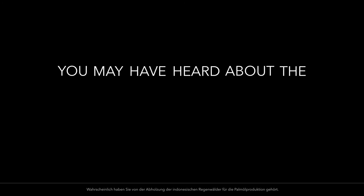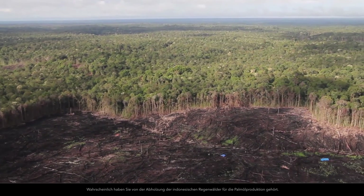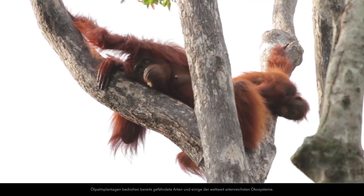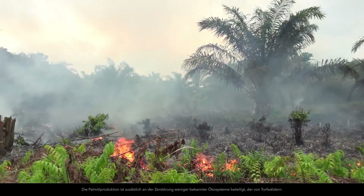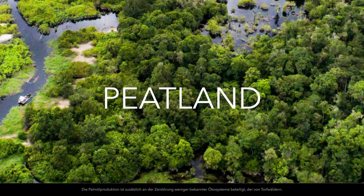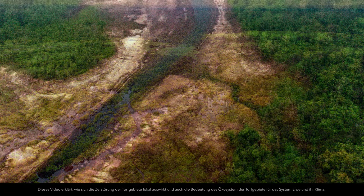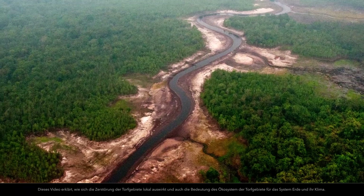You may have heard about the deforestation of Indonesia's rainforest for the production of palm oil. Palm oil plantations threaten already endangered species and some of the world's most biodiverse ecosystems. But palm oil production also contributes to the destruction of a lesser-known ecology: peatland. Peatlands are the world's largest carbon sinks. This video explains the local impacts of peatland destruction, as well as the importance of peatland ecologies for the Earth's system and its climate.